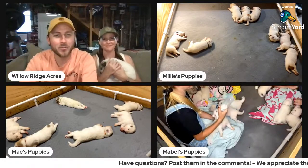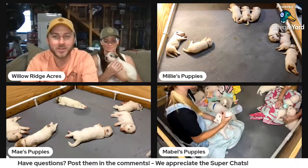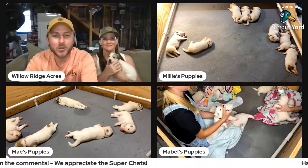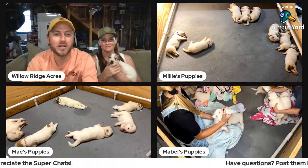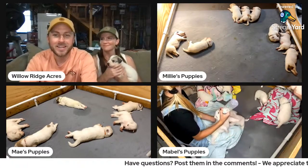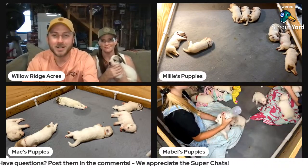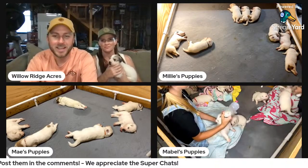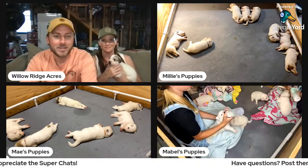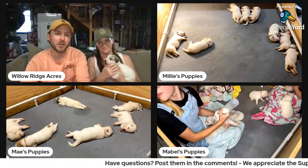Well, hey guys, welcome back to Willow Ridge Acres — another puppy live stream coming to you live right now. Today we're going to talk about how to care for newborn Great Pyrenees puppies, and there's a lot that goes into it. As you're joining us, drop in the comments where you're watching from. We've got one of the puppies right here — this is one of Mae's puppies from her litter.